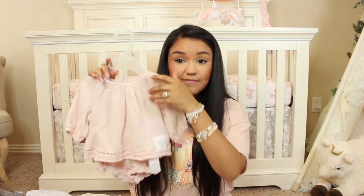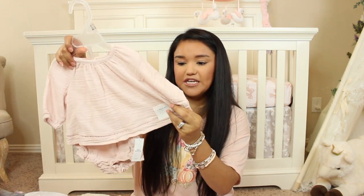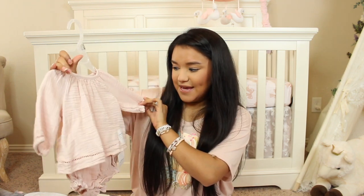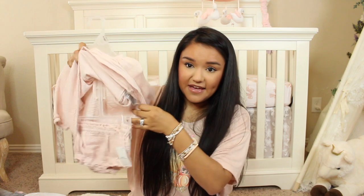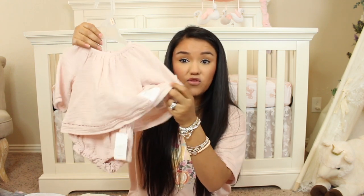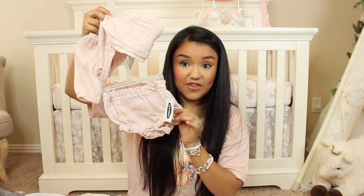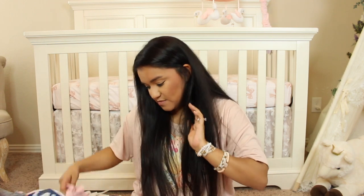This next outfit I think is absolutely adorable and it's definitely that perfect little piece if you live in Texas where we transition from summer to fall but it's still summer. I believe this is a linen material, but it's a long sleeve on Olivia — it might be a little shorter for her since she is longer and she is a preemie. Here are the little bloomer shorts that are absolutely adorable. I love how I could style this little top with some jeans and then style these little bloomers with a onesie.